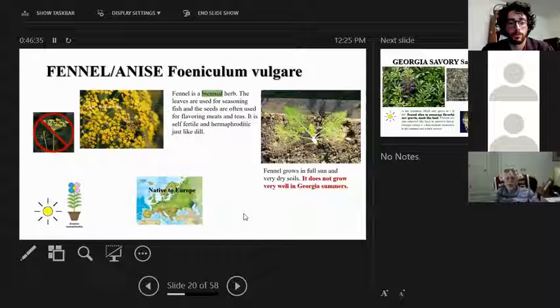Fennel is a biennial herb with a two-year life cycle. Its leaves are used for seasoning fish and its seeds for flavoring meats and teas. Like cilantro and dill, it has bisexual, self-fertile flowers. Importantly, fennel and dill can cross-pollinate and create a Frankenstein offspring that's unattractive and unproductive, so it's recommended to choose one or the other — don't plant both. It can be difficult to grow here due to summer heat, though it is seen at farmers markets. It's a native of Europe and a full-sun plant.